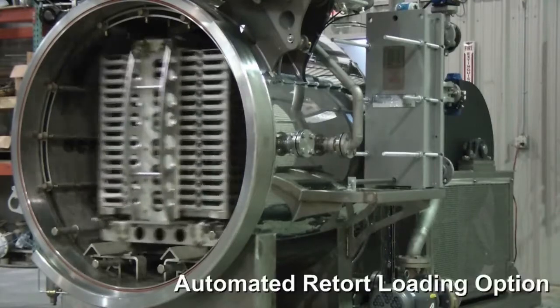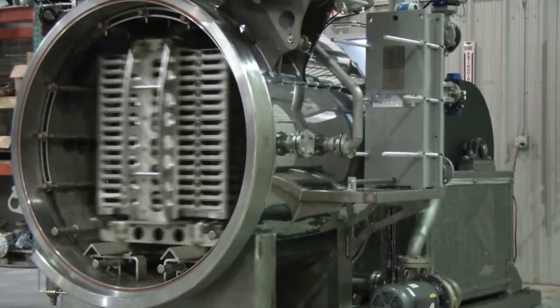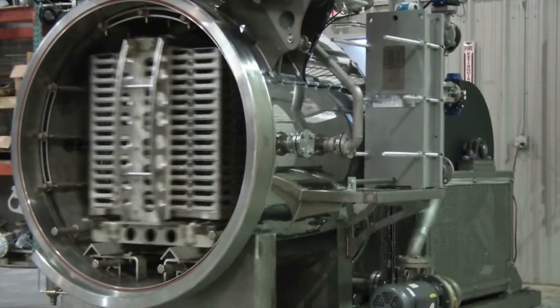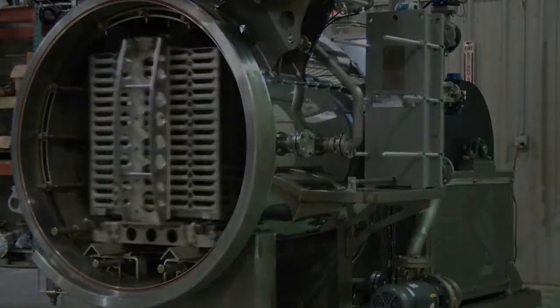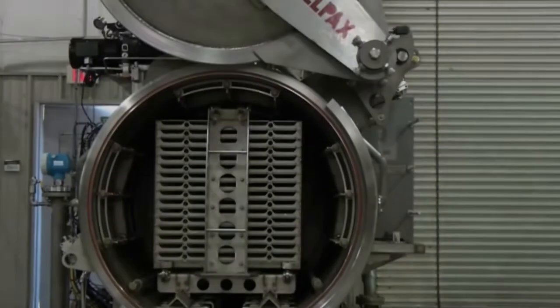The Allpacs shaker retort can be integrated with automated material handling equipment. With a quick-opening door, automated product clamping, and rapid cycle time, a smaller retort can rival the throughput of a multi-basket retort.